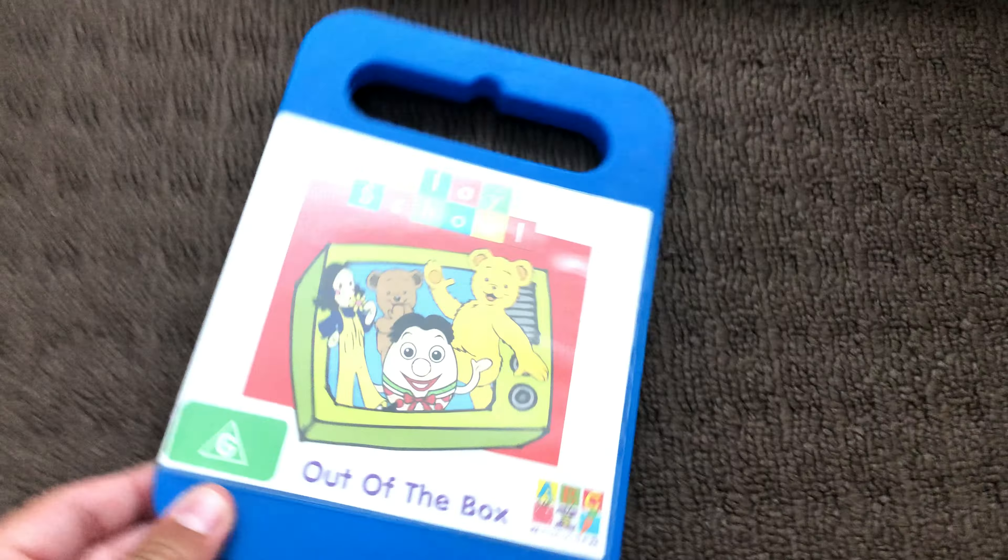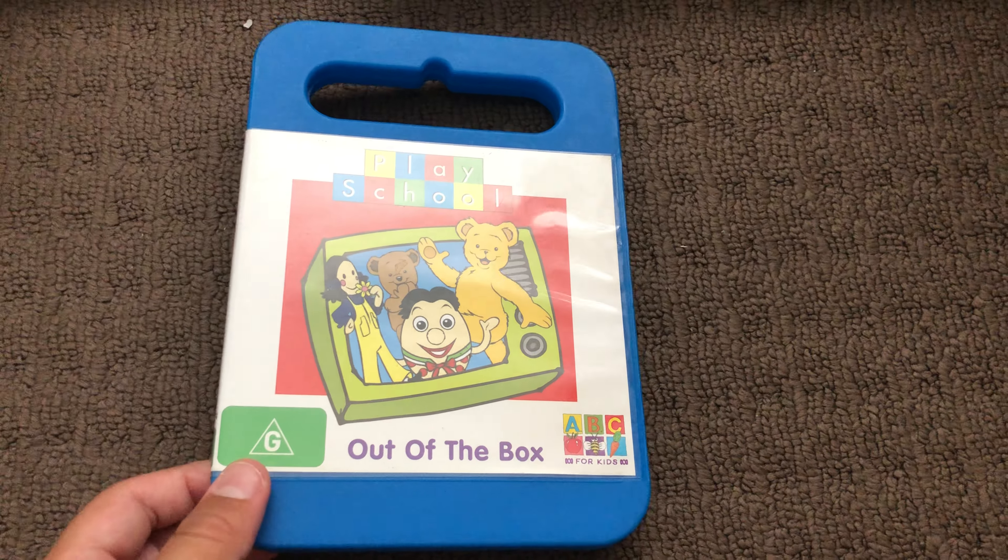Next up is Out of the Box 2007 DVD. Here's the front, the spine, and the back. Here's the disc.